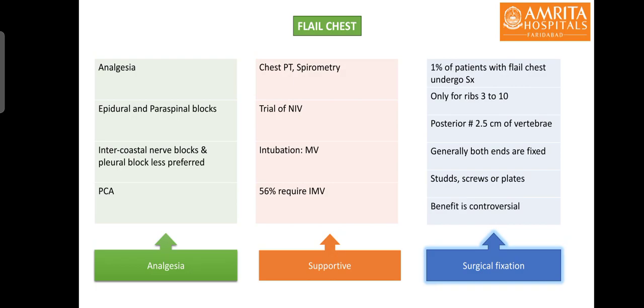Around 56% of patients with flail chest will require invasive mechanical ventilation and it should not be delayed. However, intubation and mechanical ventilation greatly increases the risk of pneumonia in these patients, so a trial of NIV is warranted. Around 1% of patients with flail chest will undergo surgical fixation of ribs with studs, screws, or plates. Generally both ends of the ribs are fixed, and it is only performed on ribs 3 to 10, as ribs 1-2 and 11-12 generally don't participate in breathing mechanics. The benefit of surgical fixation remains controversial.